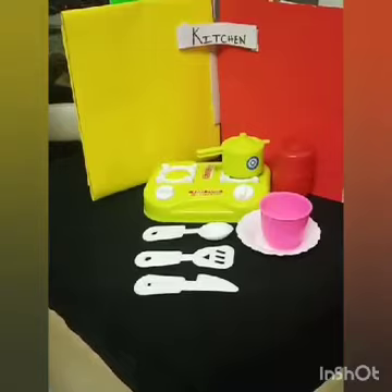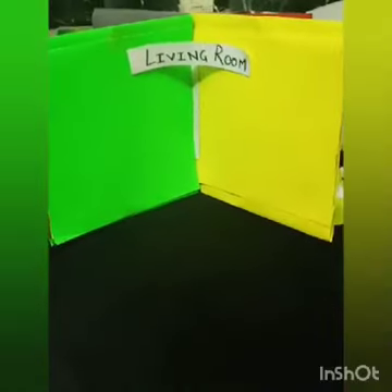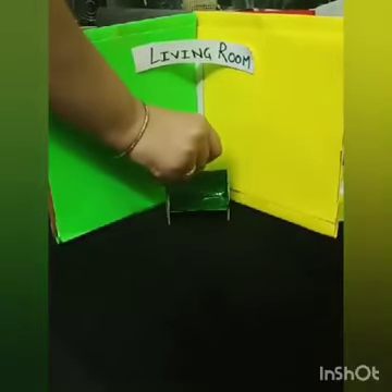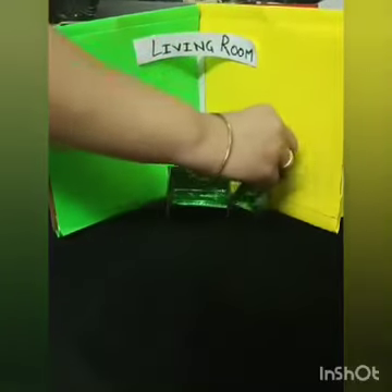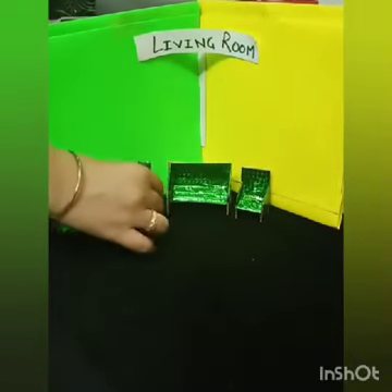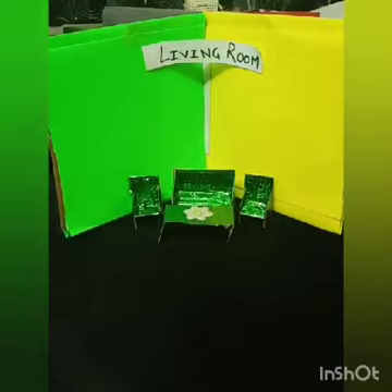The next room we have is the living room. In the living room we have the sofa, or as I told you, you can say couch, the chairs, the table, and the flower vase.